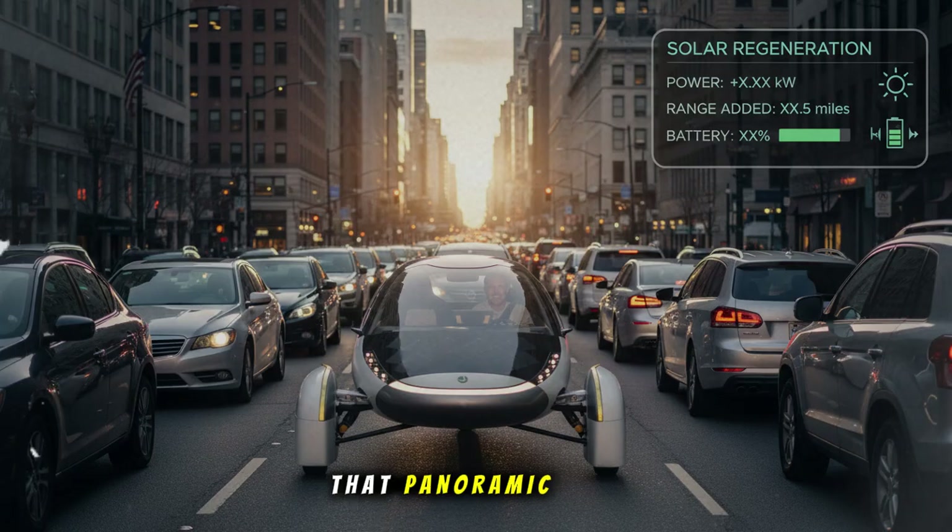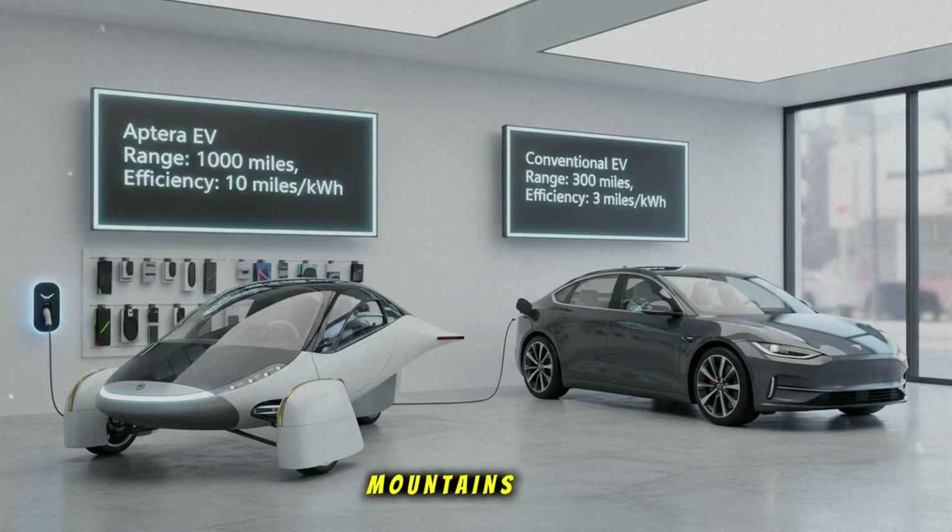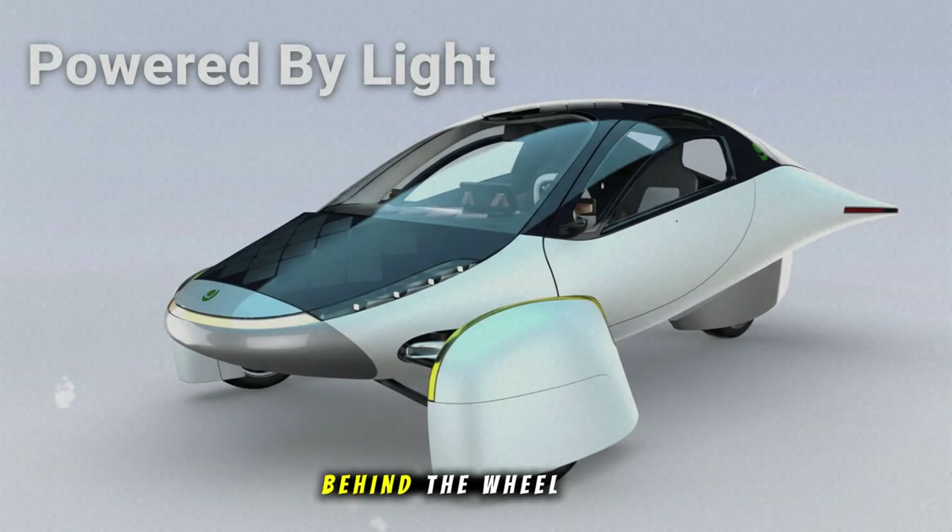And that panoramic windshield? It doesn't just let you see the road — it lets you see the world. Mountains stretching into the horizon, valleys expanding outward like scenes from a documentary. Every moment behind the wheel becomes a view worth remembering. It's immersive. It feels less like travel and more like exploration.